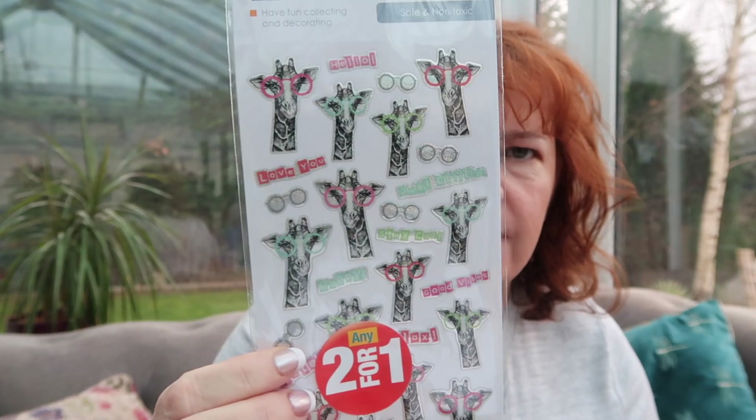I went back to the shop and picked up some stickers for myself — normally I get them for the kids but these were for my bullet journaling. They're two for a pound. I got one with giraffes wearing glasses that says things like 'good vibes,' 'happy,' 'relax' — so me. I got one because it's glittery fairies, and sometimes you feel the need of a glitter fairy. And then one with a sloth — I think it's gorgeous.